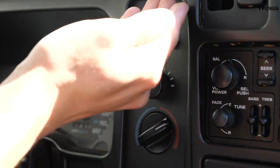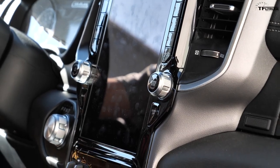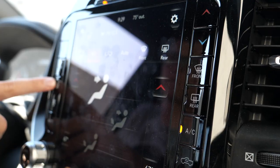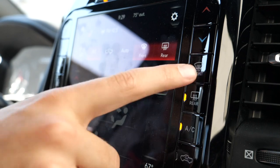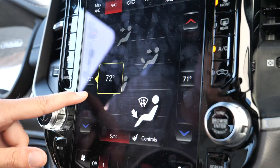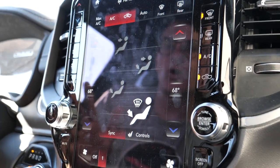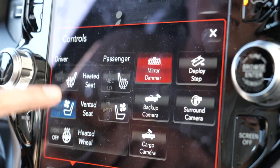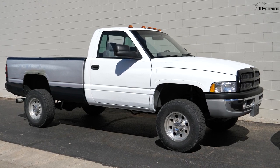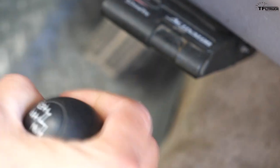The brains of this RAM 2500 are controlled by a massive 12-inch display that takes up the majority of the center dashboard — this is where everything lives, including climate controls. You have manual buttons on the left for both driver and passenger, a climate page to adjust airflow with sliders, ventilated seats, heated seats, and a heated steering wheel. By the shifter you'll find an old-school control for four-low and four-high.